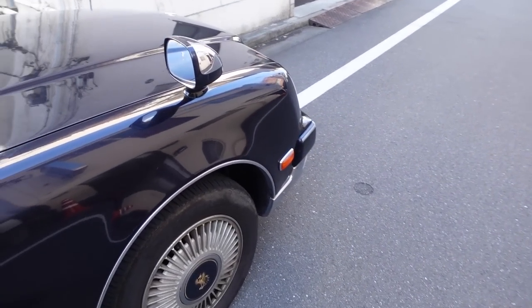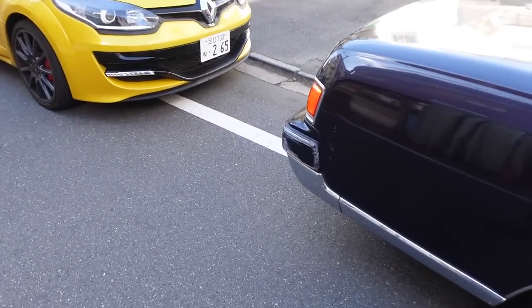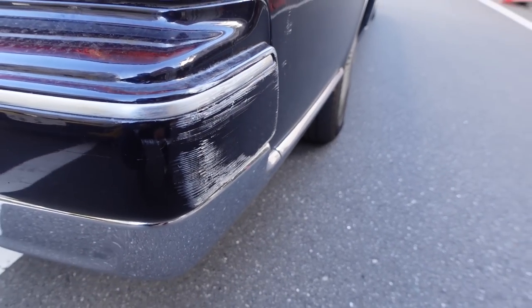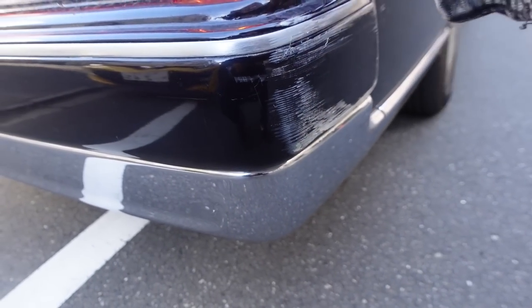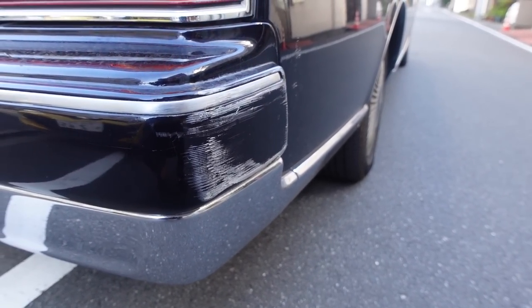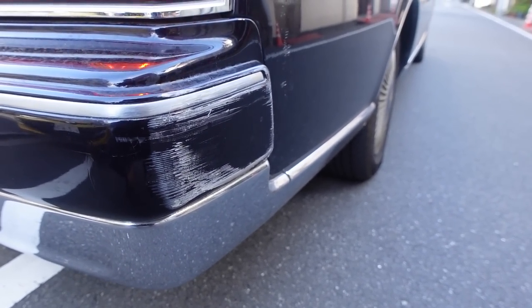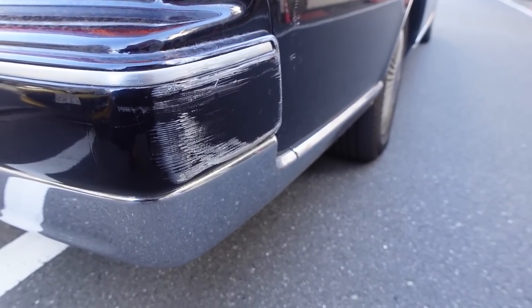Day four or five of ownership of the new Century and something has happened. Unfortunately I backed up into a pole over here, scratched the bumper and damaged the side. No structural damage, just a light little scrape against the pole. This car is 25 years old, the previous owner put around 36-37,000 kilometers on it, and I own it for five days and I do this to it.